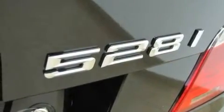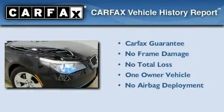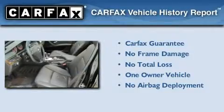With an EPA estimated rating of 27 miles per gallon on the highway, it's easy to see how you can save. This BMW has had only one owner, and it qualifies for the Carfax buyback guarantee.